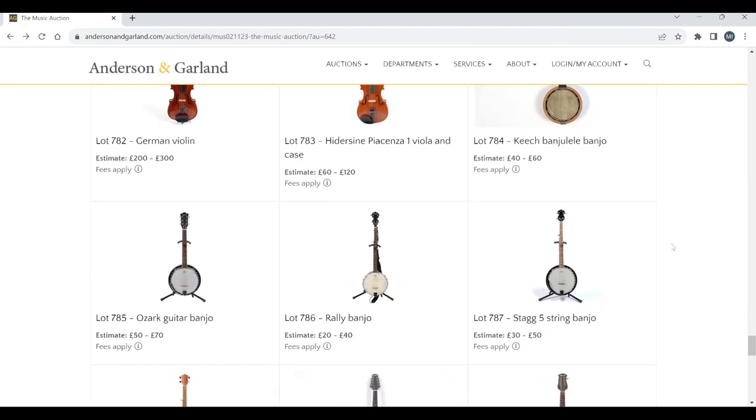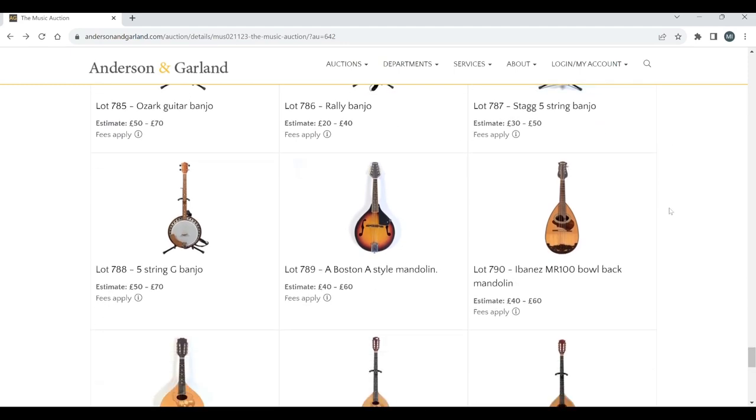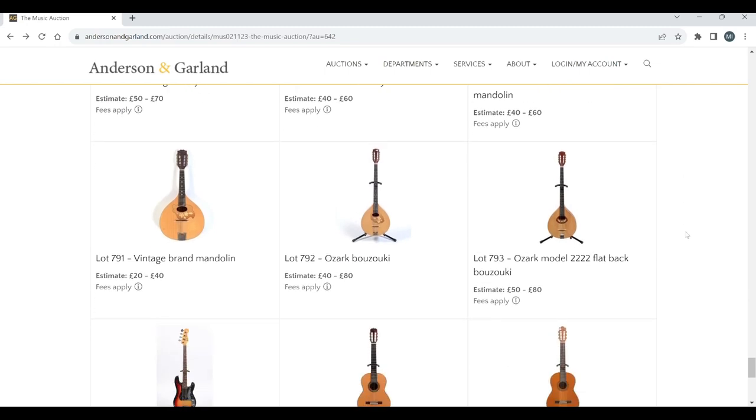A Keech banjo-ukulele, an Ozark banjo, a Rally banjo, a Stag banjo, a five-string banjo. A Boston mandolin, an Ibanez mandolin — nothing crazy here. An Ozark bouzouki.